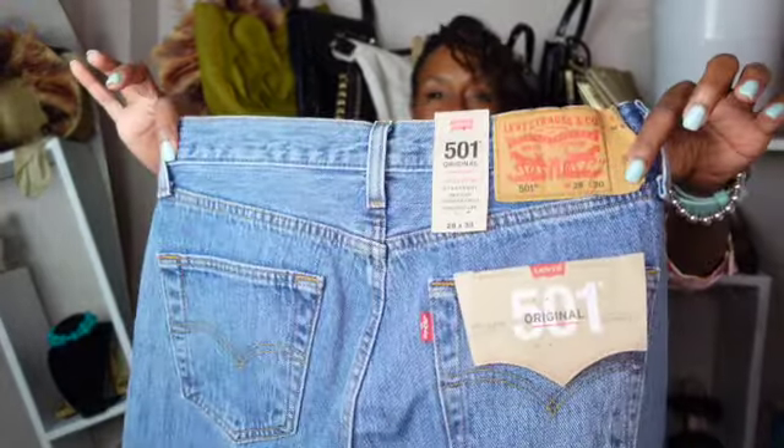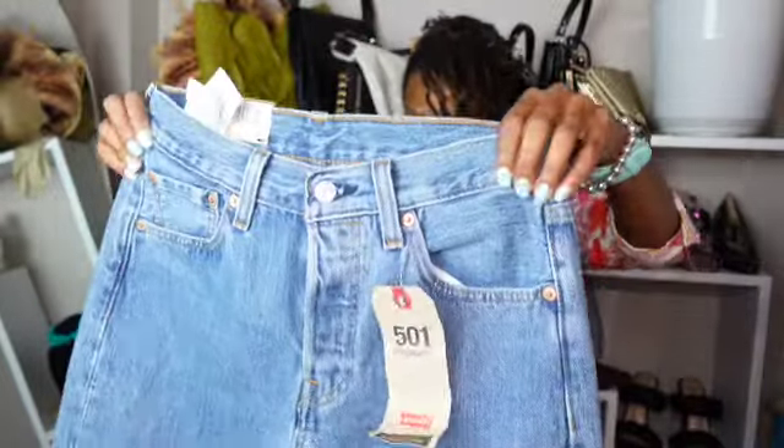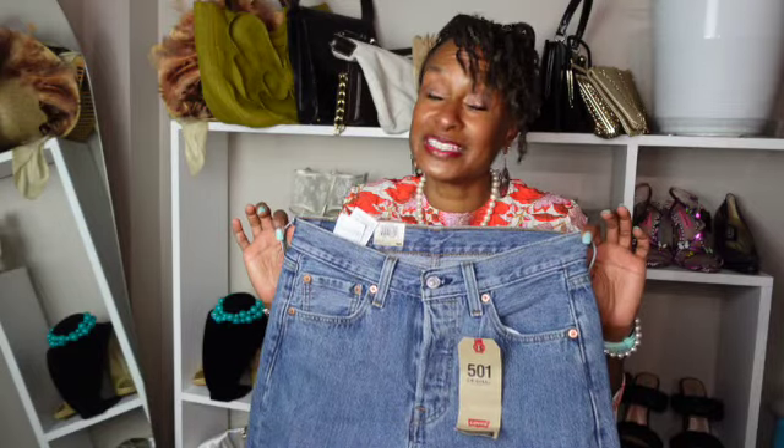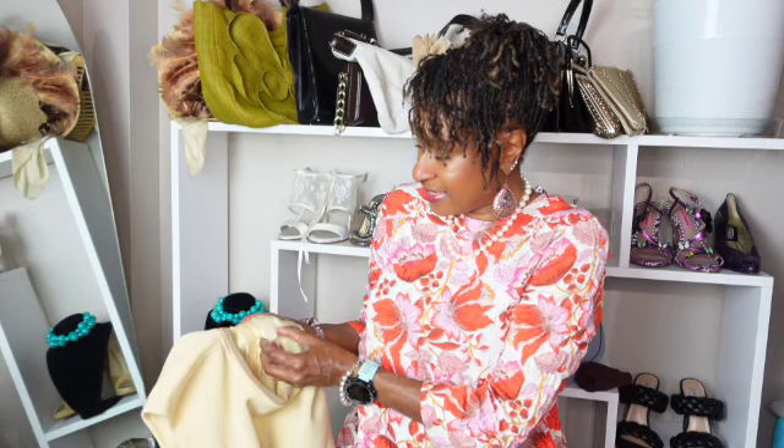The next thing I picked up is these Levi Strauss 501 jeans. It's rare that I find a pair of 501 jeans, and even more rare when I find a pair that have never been worn. I haven't tried these on yet. I haven't decided what I'm going to do with them — whether I'm going to sell them or keep them. I do love Levi's jeans. I didn't want to get too many pairs though, because jeans weigh down your luggage, and I already brought too much stuff for a three-day weekend.